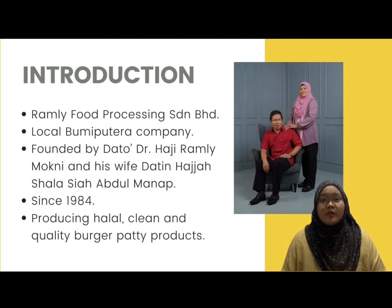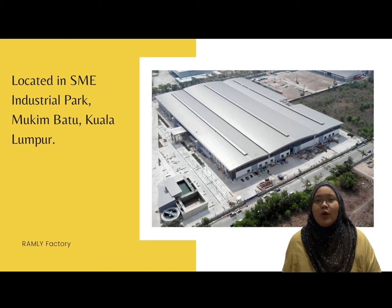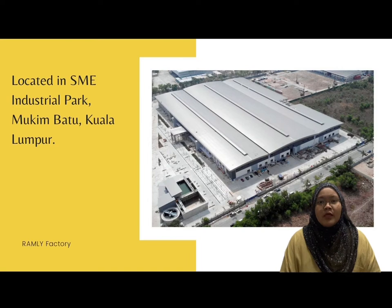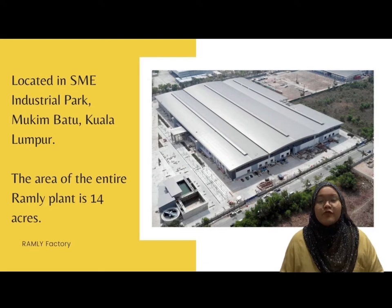The couple has built a platform in producing halal, clean and quality burger patty products. The company is located in SMA Industrial Park, Mukimbatu, Kuala Nubur, and currently has 10 subsidiary companies operating within the group. The land area of the Ramli Factory is 14 acres.